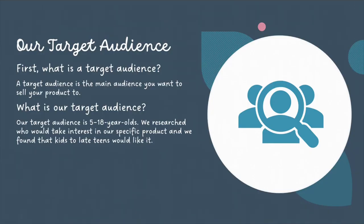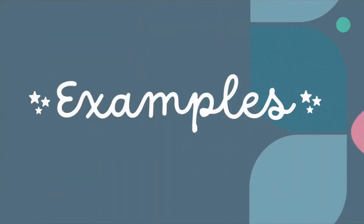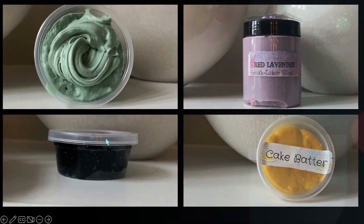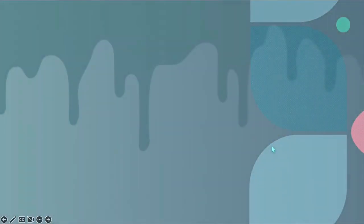Our target audience. A target audience is the main audience that you want to sell your product to. Our target audience is 5 to 18 year olds. We found this out by researching who would take most interest in our product, and found that kids to late teens would like it the most. Here are some examples of our product: this is our green slime, this is red lavender, this is galaxy, and that one was cake batter.